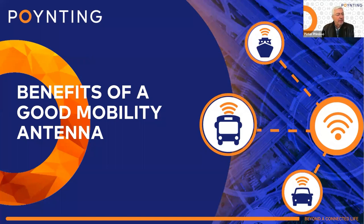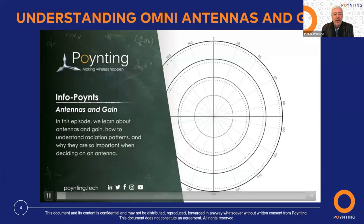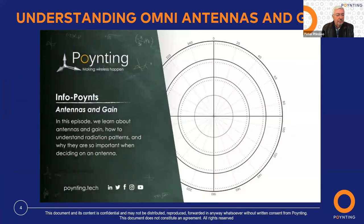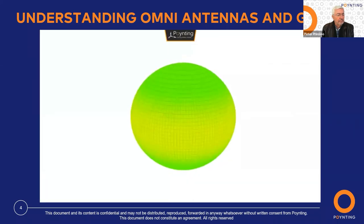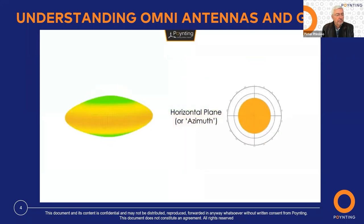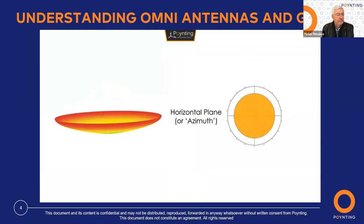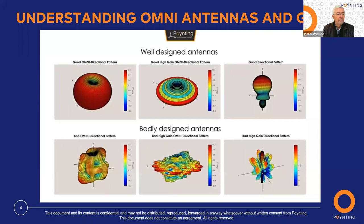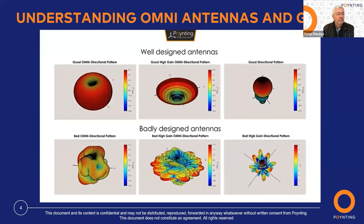When you look at the benefits of a good mobility antenna, there are several factors we need to consider. One of the things we pride ourselves on is the fact that our antennas have a very good radiation pattern. When we look at antenna radiation patterns, it is important to note that we are looking at two-dimensional renditions of what is happening in three-dimensional space. The horizontal plane, or azimuth plane, is a view of the pattern from the top, as if it were sliced down the middle. The vertical plane, or elevation plane, is a view of the pattern from the side. Antennas are often measured and advertised by how much gain they have, but this can be misleading without considering the propagation of signal on the radiation patterns.